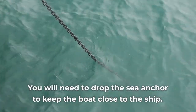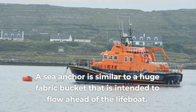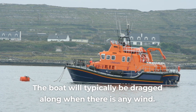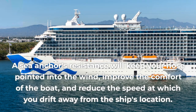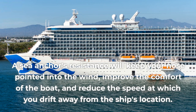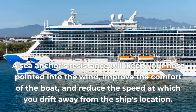You will need to drop the sea anchor to keep the boat close to the ship. A sea anchor is similar to a huge fabric bucket that is intended to flow ahead of the lifeboat. The boat will typically be dragged along when there is any wind. A sea anchor's resistance will keep your nose pointed into the wind, improve the comfort of the boat, and reduce the speed at which you drift away from the ship's location.